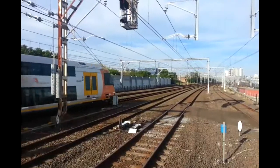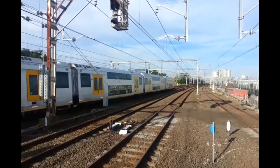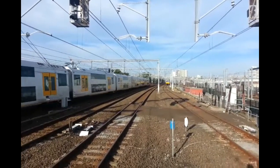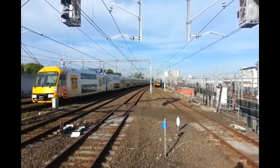Here we have A7 passing to the left of McDonald Town. Set is A7. We also have a C set approaching. Front half C4.